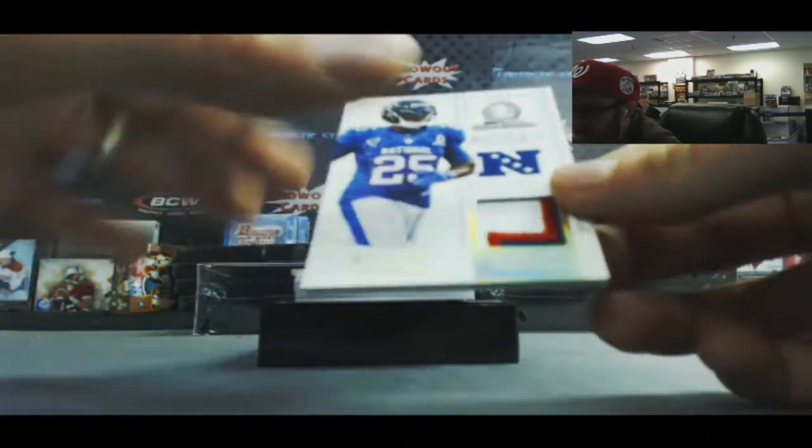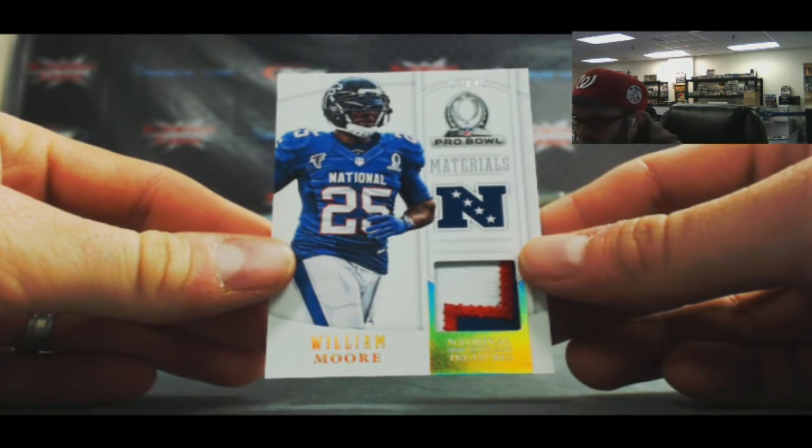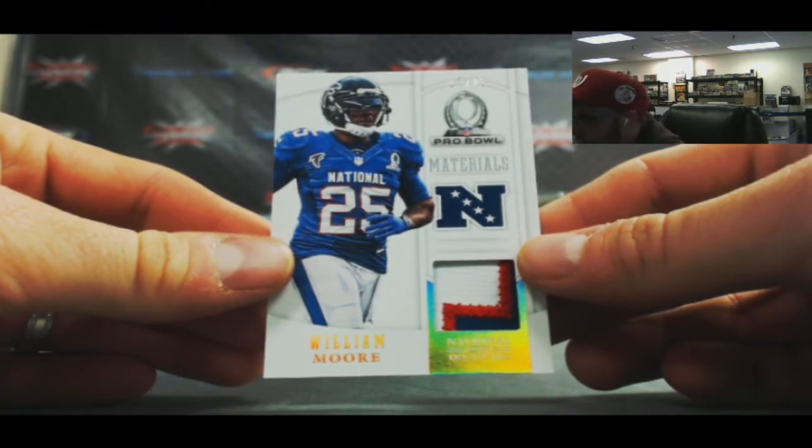Number 2 of 25 - William Moore for the Falcons, NFC South. 17 of 25, Pro Bowl Materials Prime, three-color patch.